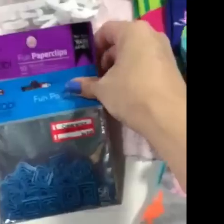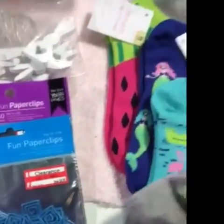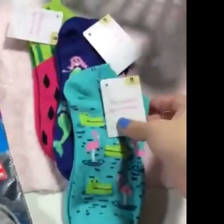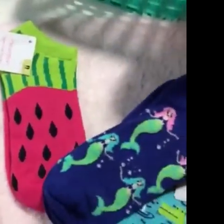On to the clearance section where I found these blue and purple paperclips for 88 cents. And these bunny socks were in the dollar section. In the sock section I found these for a dollar fifty — flamingos, mermaids, and watermelons.